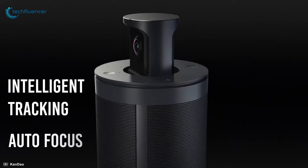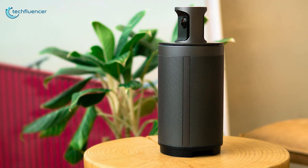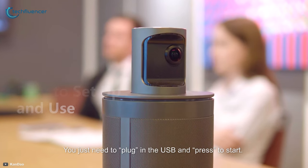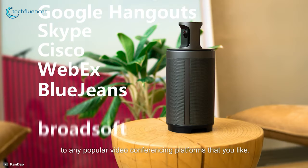The intelligent tracking and autofocus feature perfectly utilizes the camera to pinpoint the individual on screen who is talking at that moment. The Kandao Meeting 360 is simply a bang for your buck, providing more value for the price you will be paying.